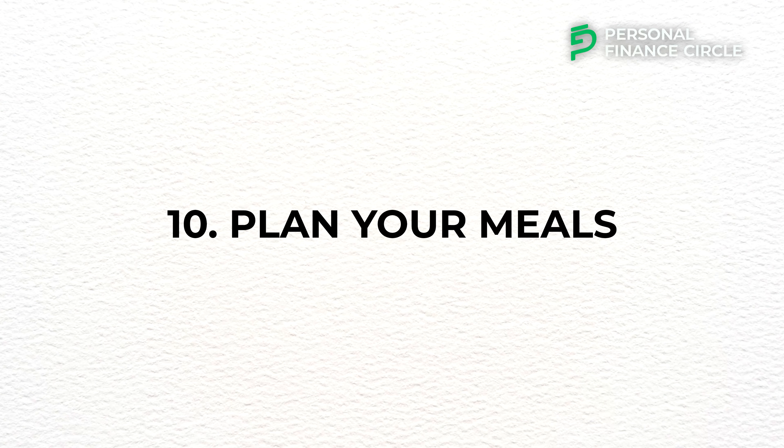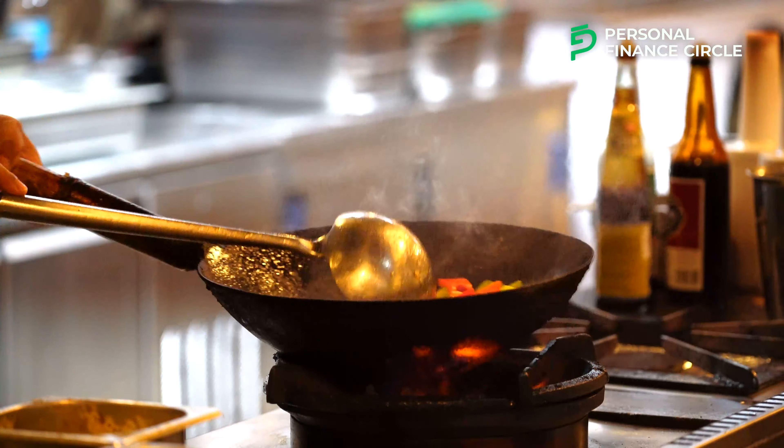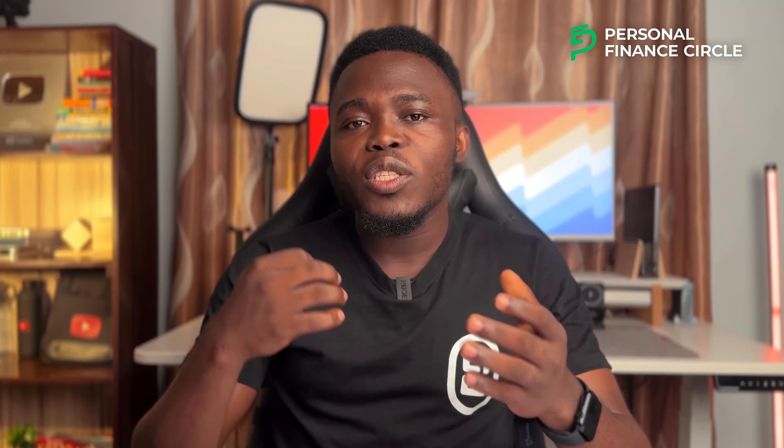Number ten: plan your meals. One of the easiest ways to reduce expenses and save more money each month is to prepare your meals and reduce how much you spend in restaurants. If you regularly eat out, reduce the rate at which you go and begin to buy groceries and prepare your meals yourself. When you plan your meals, you can buy only the ingredients you need, which helps avoid impulse buying, lets you take advantage of sales and bulk buying for frequently used items, and reduces the amount you spend on each store trip.